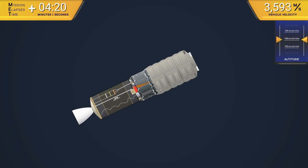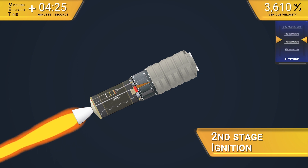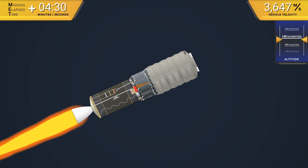The Castor 30XL solid rocket booster's second stage then ignites to begin thrusting toward orbit. This motor produces about 474 kilonewtons of thrust and burns for just over two and a half minutes.